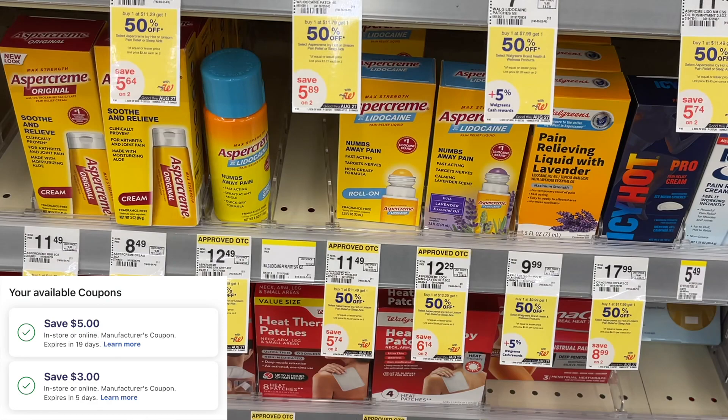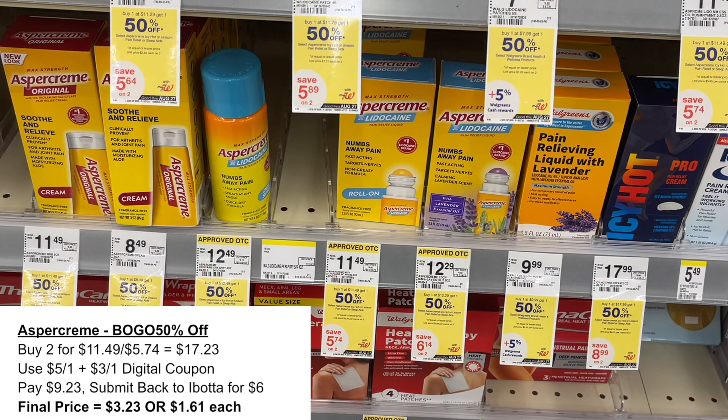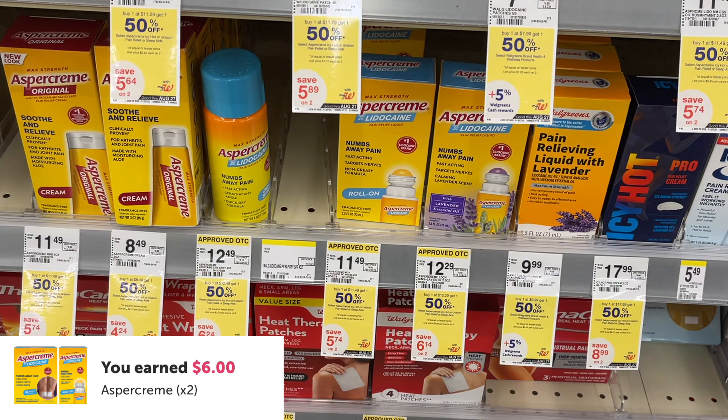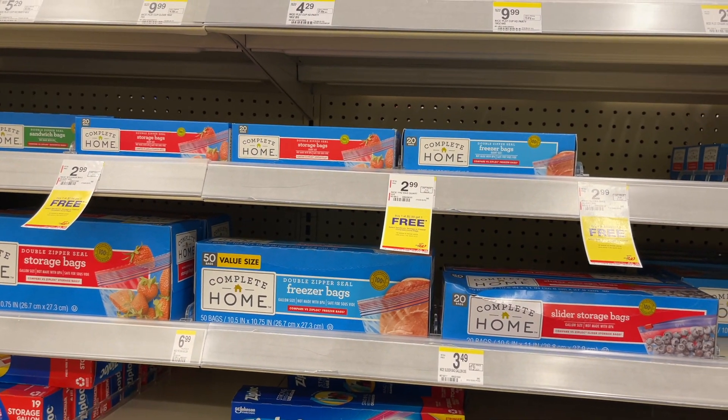We have a nice deal on the Asper cream — this is another ibotta deal. I picked up two at $11.49 and $5.74 because they are buy one get one 50% off, totaling $17.23. We have a $5 and a $3 digital coupon on this roll-on product, leaving you to pay $9.23 at the register. Then submit back to ibotta for $6 in rebates on two, making them only $3.23 total, or $1.61 each.